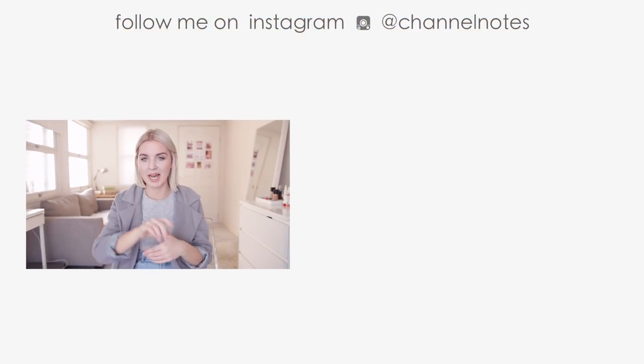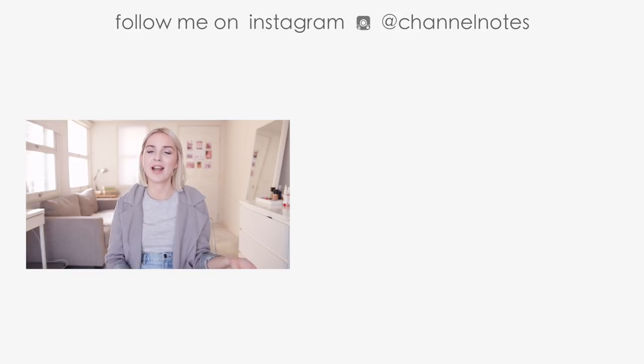If you are interested in getting some transitions, titles, and effects, be sure to check out VFX Nut listed in the description below. If you liked this video, you might also like my video on three things that are hurting your YouTube growth — I'll have it linked on the screen and below. For more videos on how to do YouTube, click the subscribe button to join the Channel Notes community. I appreciate you guys so much and I will see you soon.